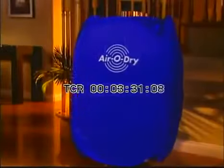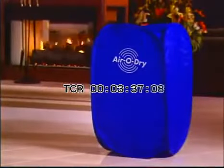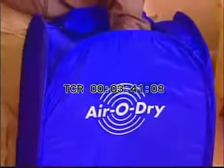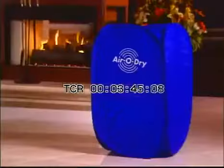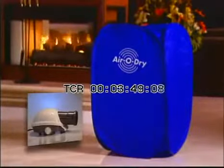The AeroDry is not available in stores. This television offer is your only chance to get one, and it's yours for the incredibly low price you see on your screen. It comes with its own certificate of guarantee, so you can be assured of its superior quality and reliability. With the AeroDry, you'll get this hot air blower — a $99 value — yours free when you order.